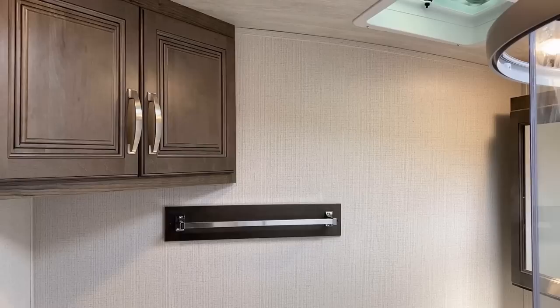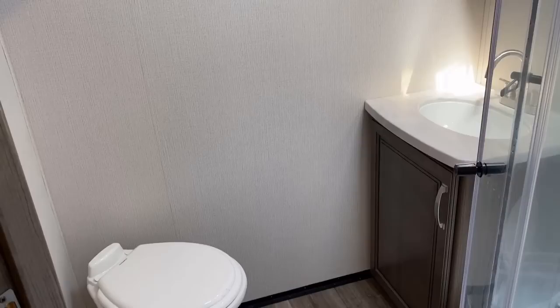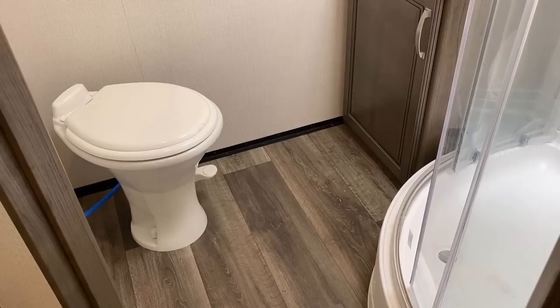There's a linen storage cabinet and I like towel bars over towel hooks personally. That extra linen cabinet up there is super handy, because otherwise if you forget to grab a towel and get out of the shower, you've got to take your naked self out into the body of the RV to get one — never fun.